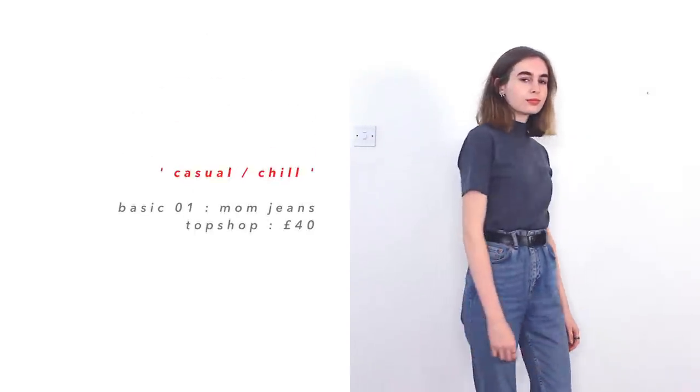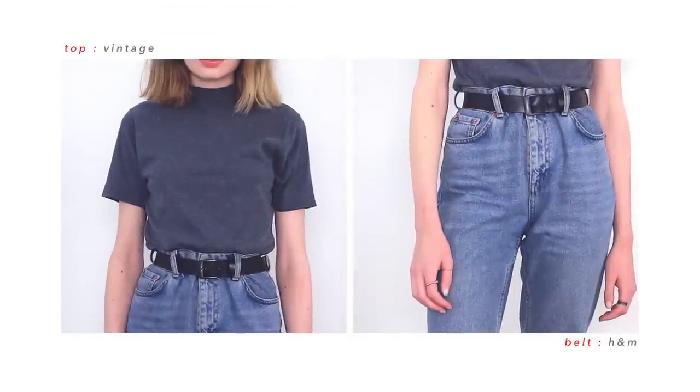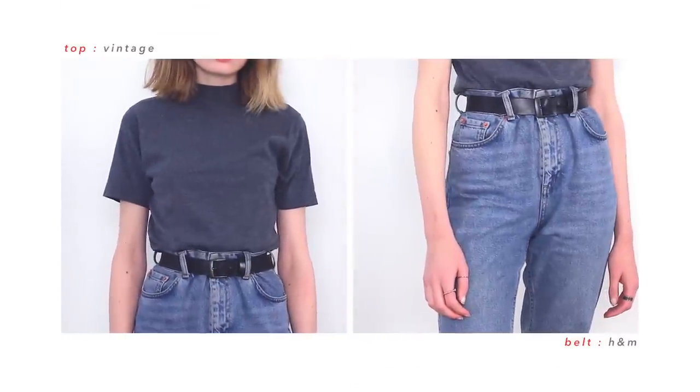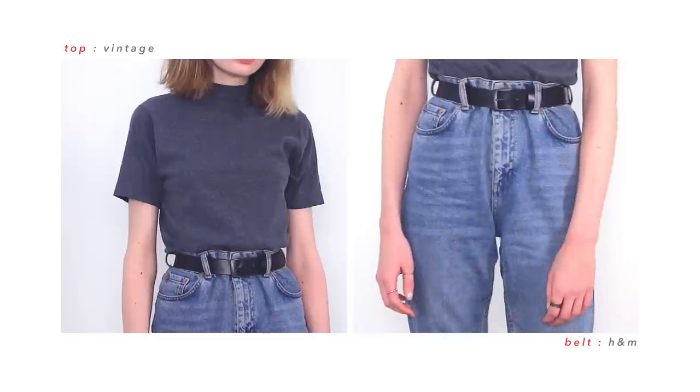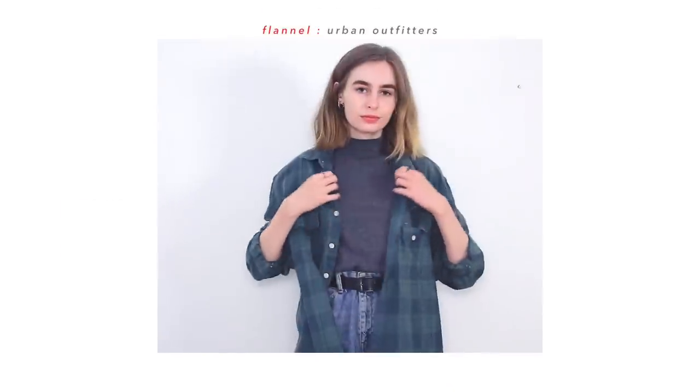We'll start with my casual outfits. The first outfit is based around my mum jeans, which I basically wear to death. I've had them for years and years and I style them with everything, but for this video I've chosen this grey tee — it's short sleeve — and I just think it looks really vintage, really 90s. It reminds me of something they might wear in Friends, so I'm really down with that.